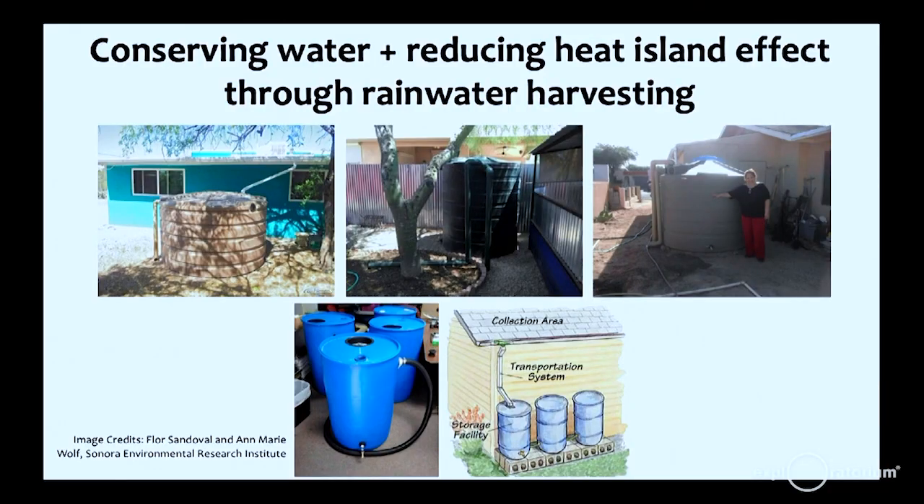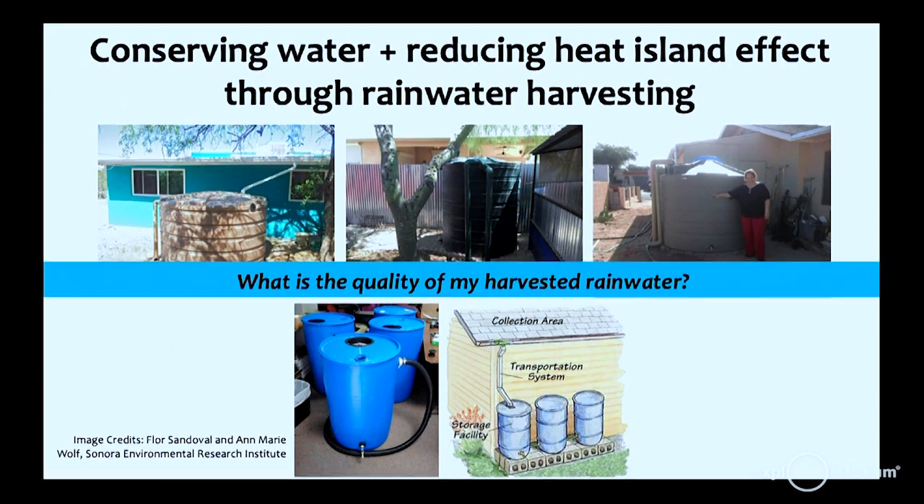The other project is Project Harvest. People in Arizona, an arid semi-arid environment, harvest rainwater and use it to irrigate their crops. They asked: what's the quality of this water? Is it safe for me to use on crops I'm going to eat? That question was asked in parallel with researchers in the department, and the result is a project looking at the quality of harvested rainwater.